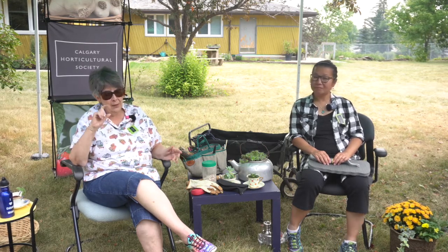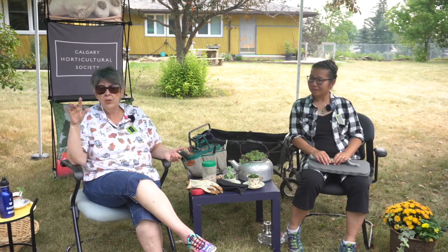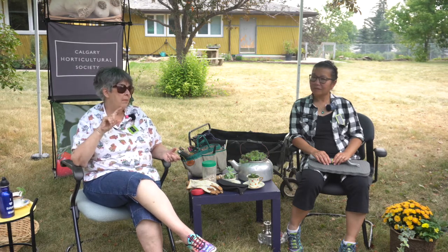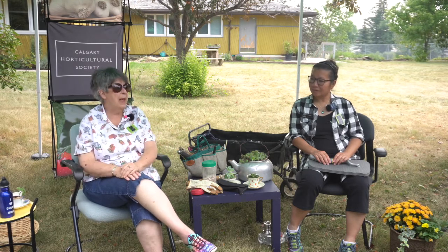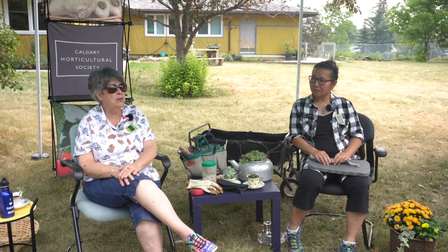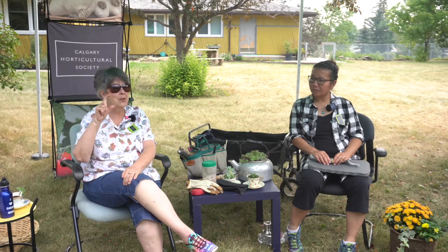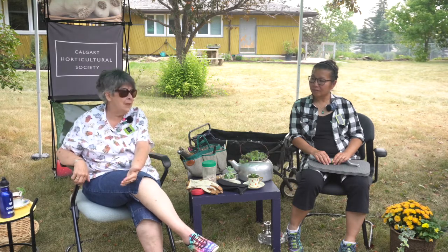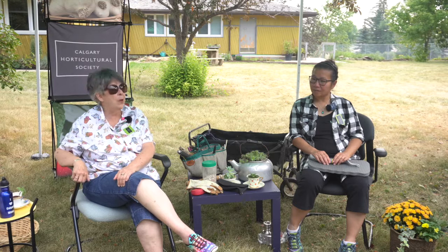Planting bulbs in Calgary with our drier springs, chinooking, and no snow cover — the label says two inches deep but I go three to four inches. That way I get stronger stems and better management. It took two years for mine to establish. For naturalizing bulbs into lawns, use the little species ones.